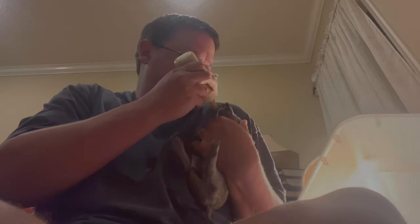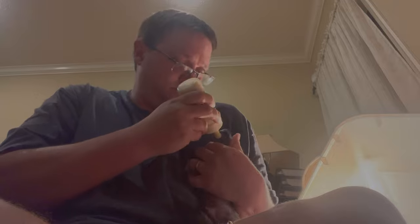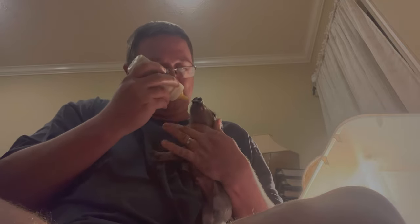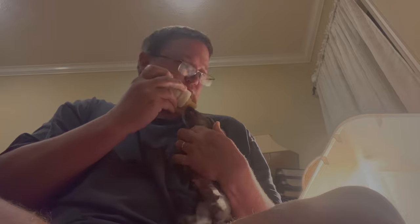Piglets can normally survive the first 24 hours with the smallest amount of milk or colostrum, but they must receive at least a little bit or they go into hypoglycemic shock. Toward the end of this video, I'll talk about hypoglycemic shock a little bit more.